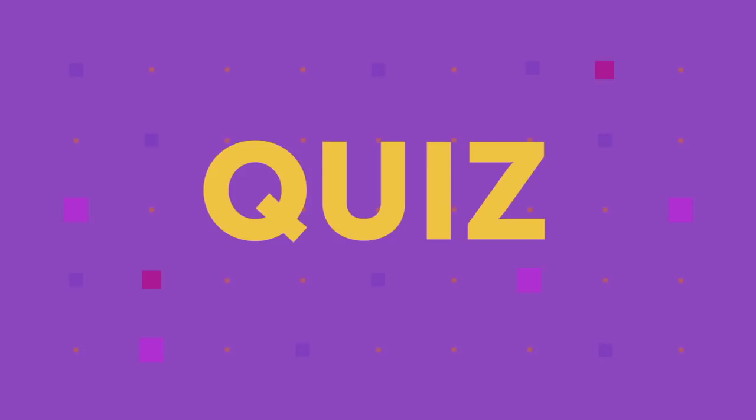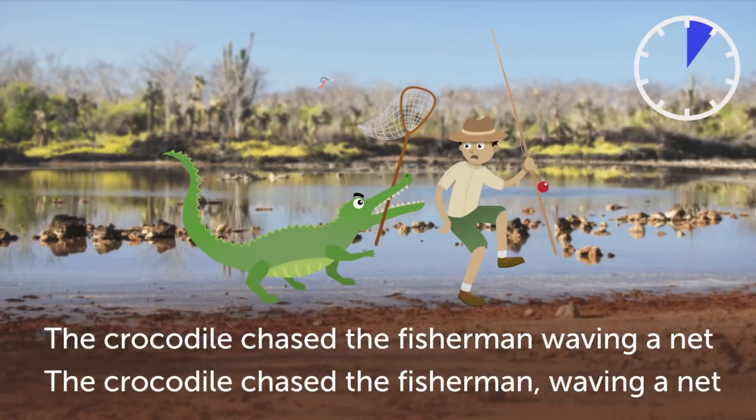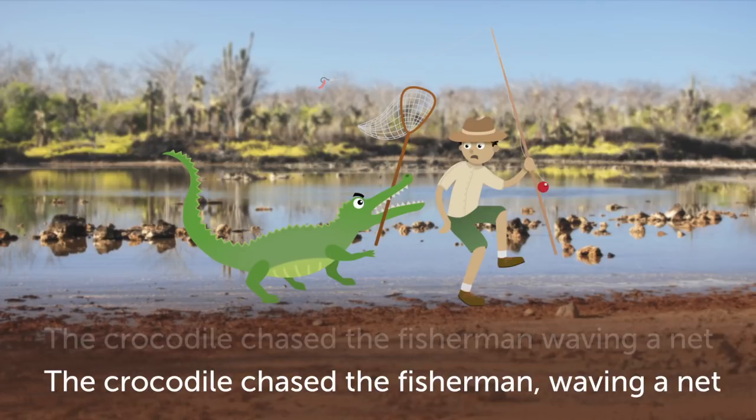Which sentence correctly describes this picture? The crocodile chased the fisherman, waving a net.